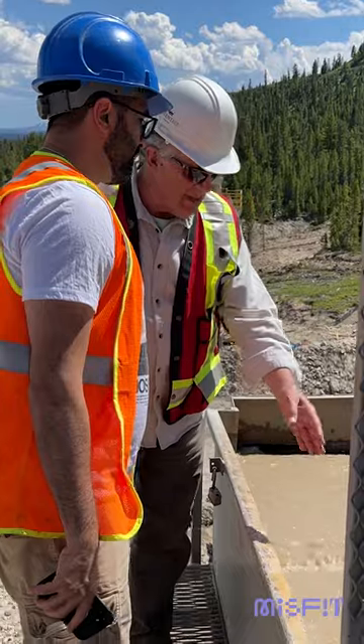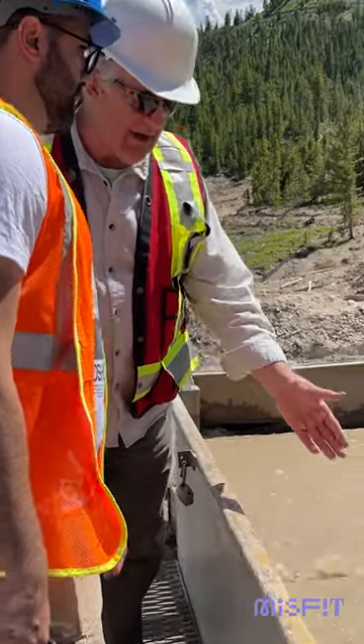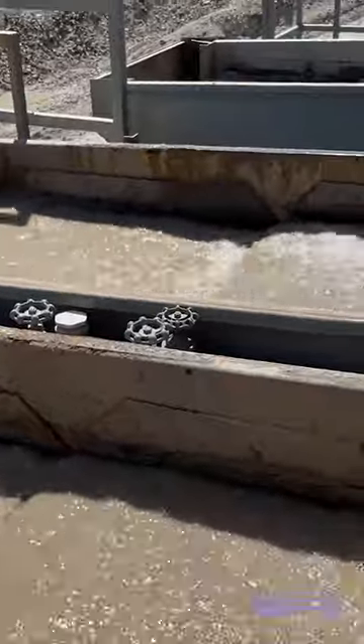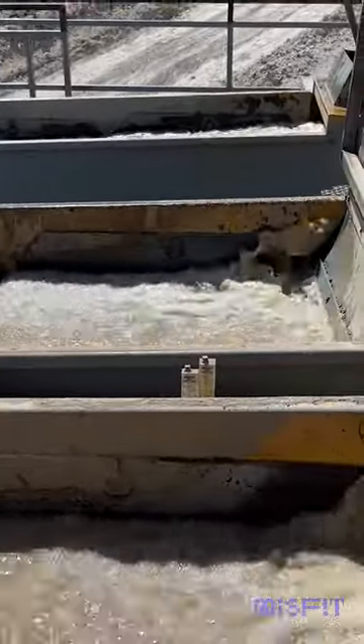There are some really cool local initiatives to help protect the land. At Rock Creek, they use rainwater to wash all rough material and release any additional water pulled from the mines back into the water cycle.